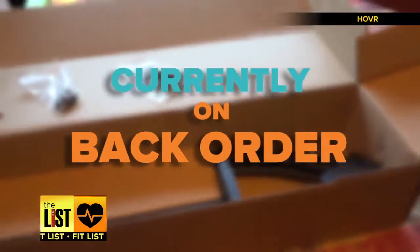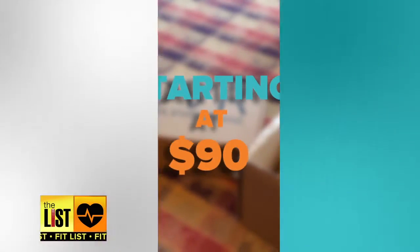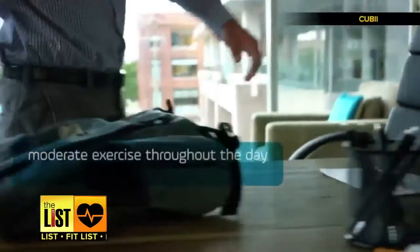You know what it reminds me of? It's like floating in a pool — I actually like it. When you go sideways it just feels very normal. Unfortunately they're currently back ordered, but they're available at hover.pro starting at $90.